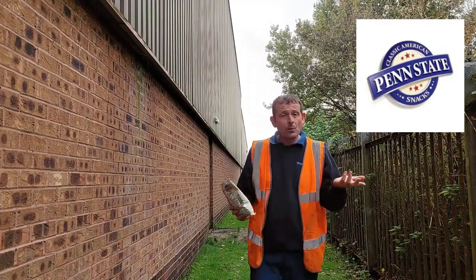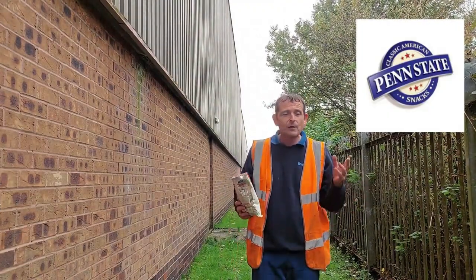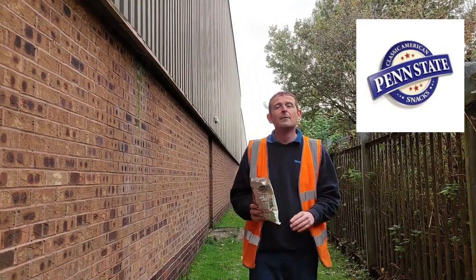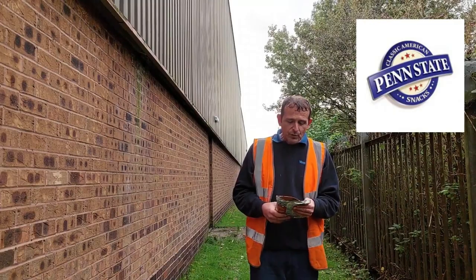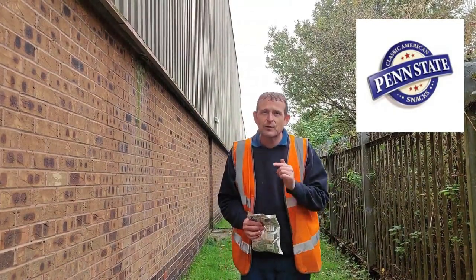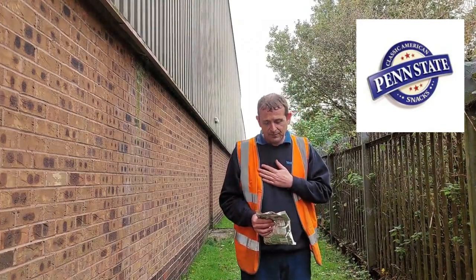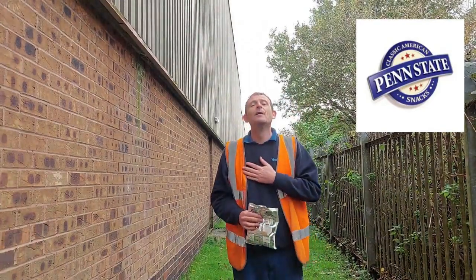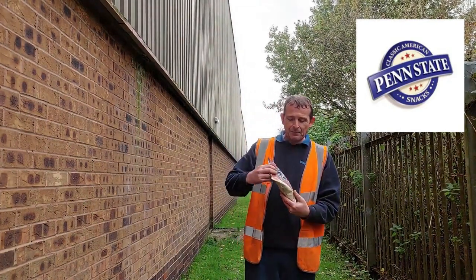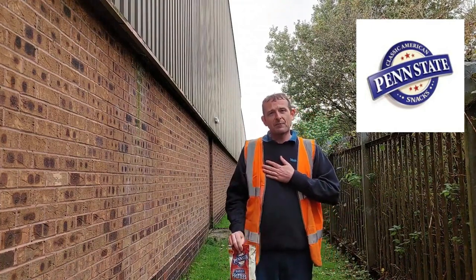Not bad — would I buy them again? Probably. But I would probably eat them sat at home, like I said, beer in one hand, pretzel in the other, film on. Perfect evening. So I just want to say thank you very much for watching. Smash that like button, hit that subscribe button — and don't forget the notification bell, click on and you will get every single notification from me, Rob, and Rob's Homemade. So from Penn State snacks, baked roast chilli pretzels, and me Rob — thanks very much. Peace.